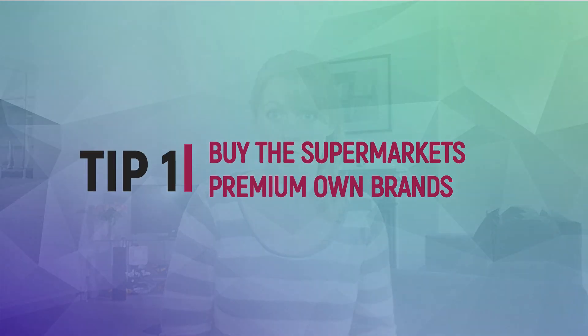Starting with tip number one: buy the supermarket's top own brands like Sainsbury's Taste the Difference, Morrison's The Best, Asda Extra Special. These are really good wines at their price point.